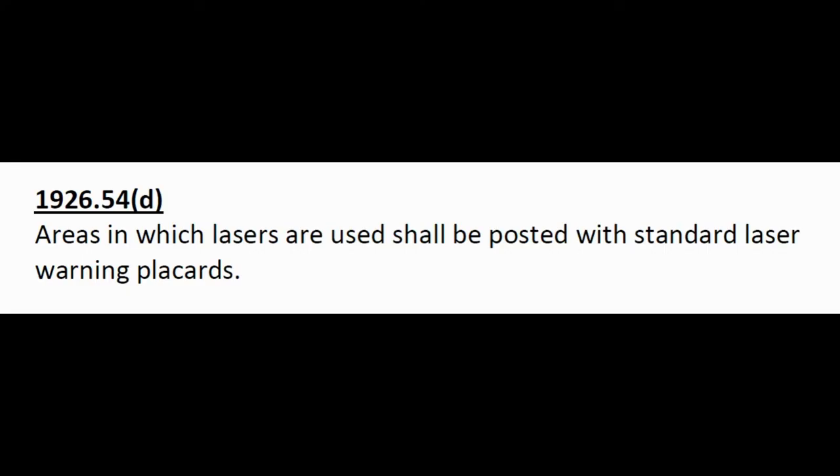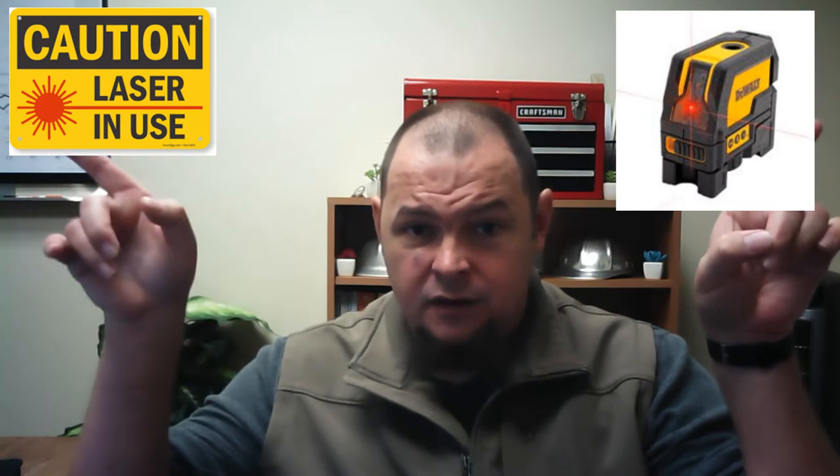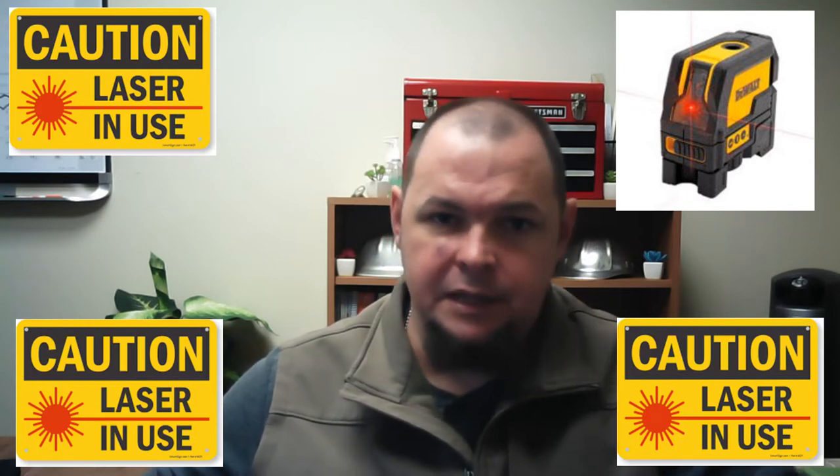Areas in which lasers are used shall be posted with standard laser warning placards. You absolutely have to have signs up — and I'm talking about normal lasers, not just high-powered ones. If you're pointing a laser in a direction and there are doors nearby, you need signs at every entrance telling people there's a laser in use. These signs should be yellow. If there are three doors, you need three signs.